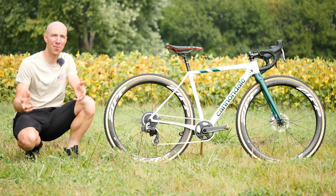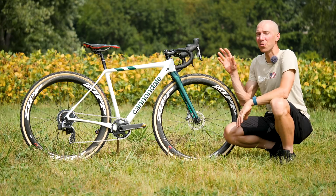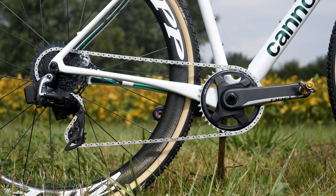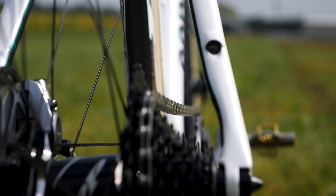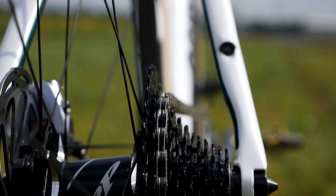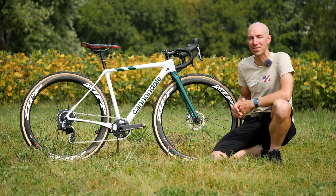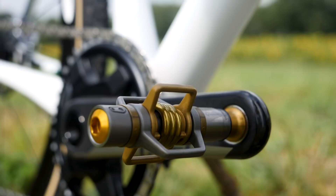This bike is duked out with SRAM top to bottom. This is their all-new wireless SRAM Red AXS groupo. It's got a single chainring up front, size 38. She's running a SRAM Red crankset, size 170, and she's opted for a 10-33 rear cassette. It's going to give her a lot of range and a wide variety of conditions that she'll see out on the cyclocross course. It's also got SRAM's Red AXS rear derailleur, which has a built-in fluid clutch to take up any of those bumps when riding off-road.